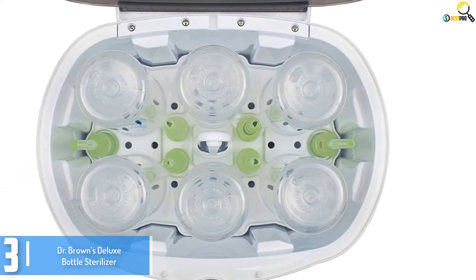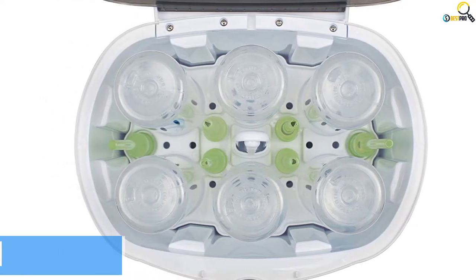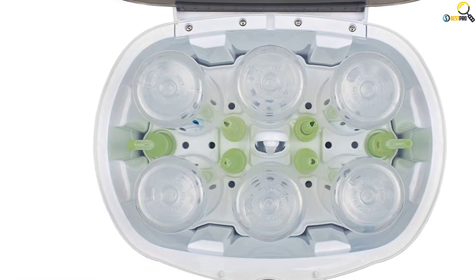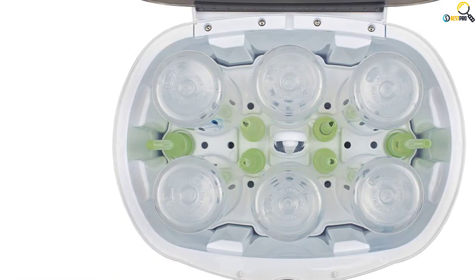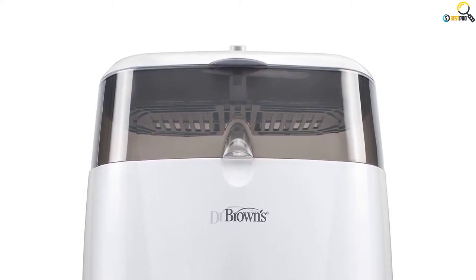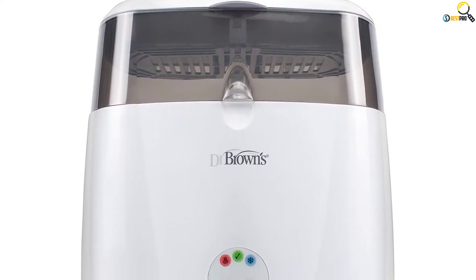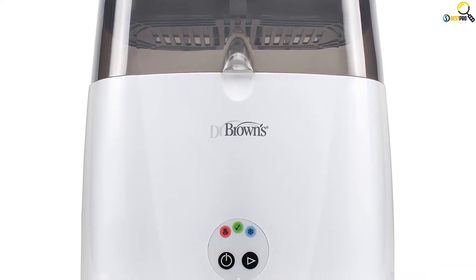Another great feature of the Dr. Brown's sterilizer is that it has a detachable tray. The layout of the tray is designed so that all the bottles are able to come in direct contact with steam, ensuring an efficient sterilization process. The tray is also there to hold different accessories such as pacifiers and other bottle components.